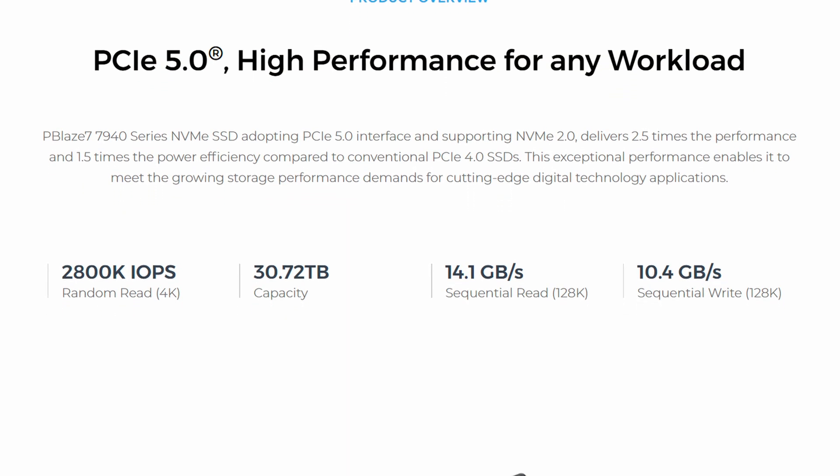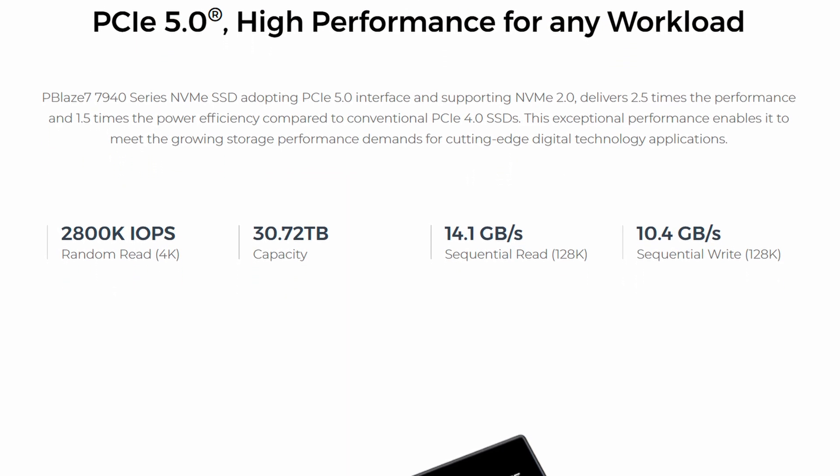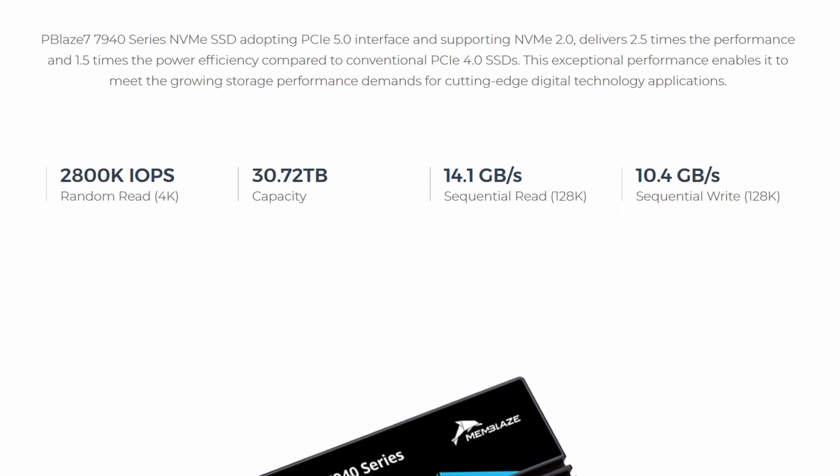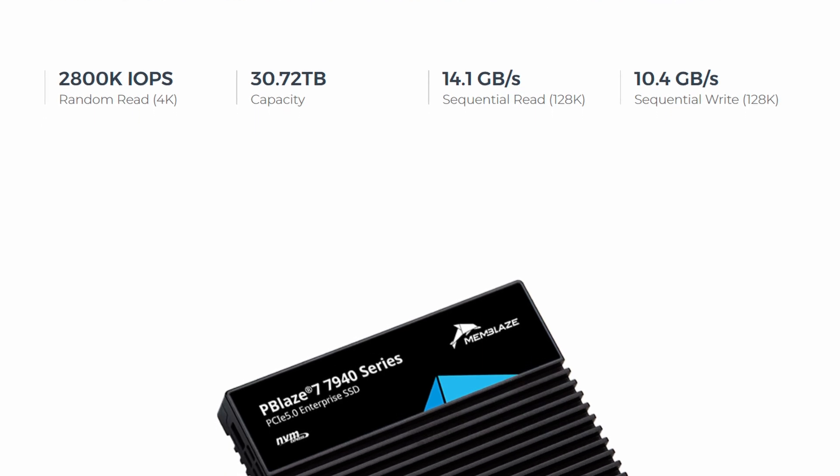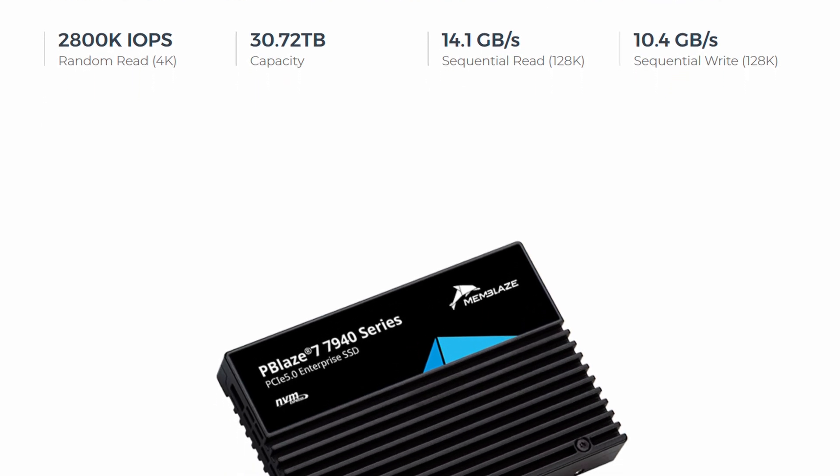This video will primarily go into the P-Blaze 7, their PCIe Gen 5 8TB SSD — and it's blazing fast. I also got their P-Blaze 6 6530, their previous generation Gen 4 SSD, which will primarily be used on my NAS, my home server, as a caching drive or maybe to run some virtual machines. But the main focus today will be on the P-Blaze 7, which I've been testing in my main workstation at full Gen 5 speeds for the last month or so.